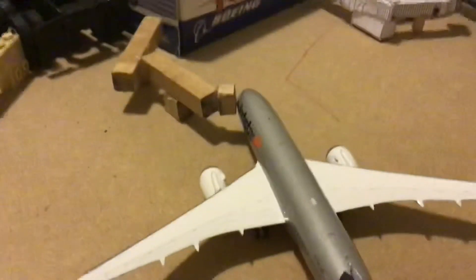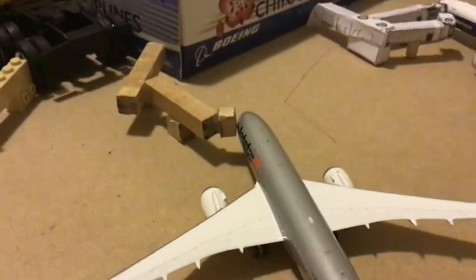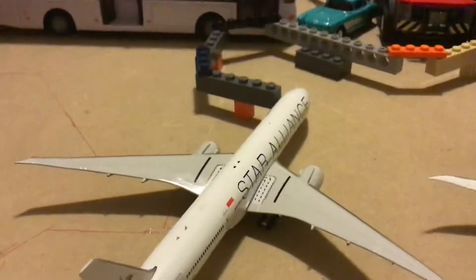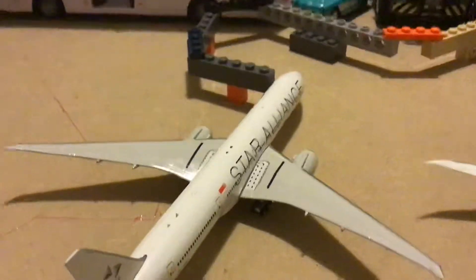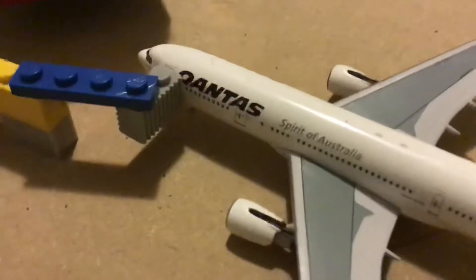And here we have a Jetstar 787-800. This has arrived in from Tokyo. And just here we have a Circle Airlines 777-300ER. This has arrived in from Auckland.